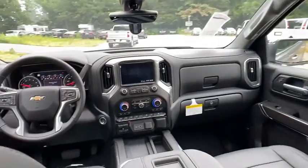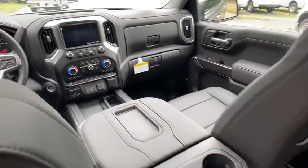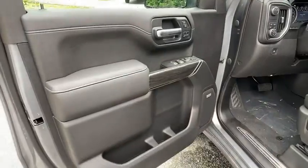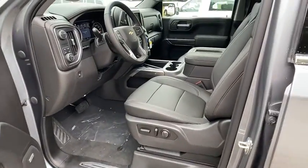AM-FM stereo radio, MP3 player, fog lamps, daytime running lights, auxiliary audio input, satellite radio, seat memory, leather seats, HD radio.